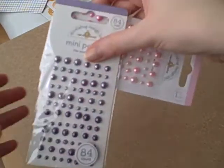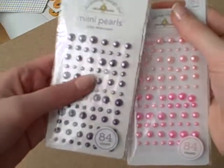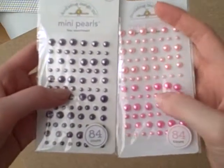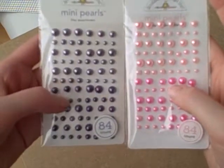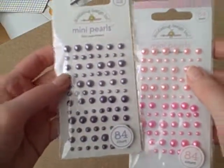I've also got two packs of the mini pearls - this one's the Lilac and this one's the Cupcake. I like these because you get two shades, so you get a little bit more for your money. Lovely colours as well.